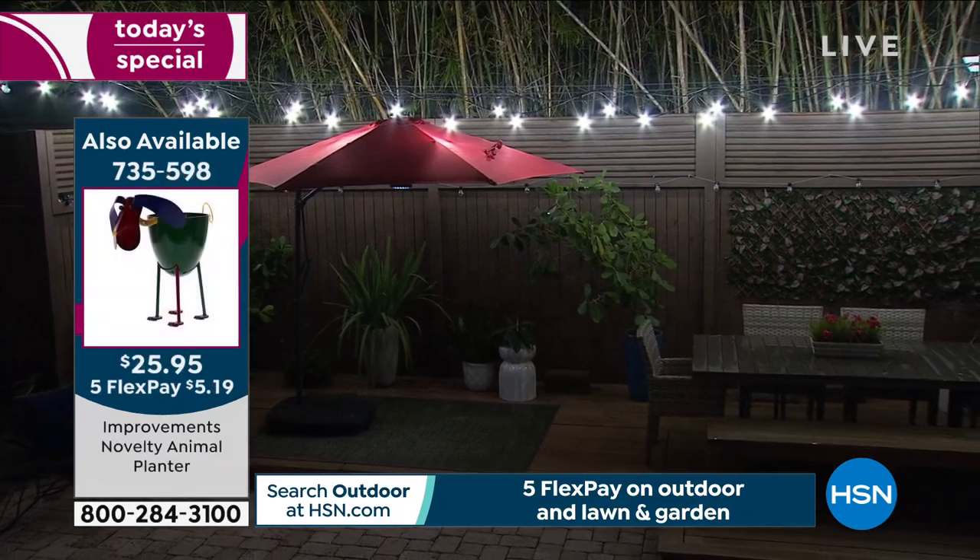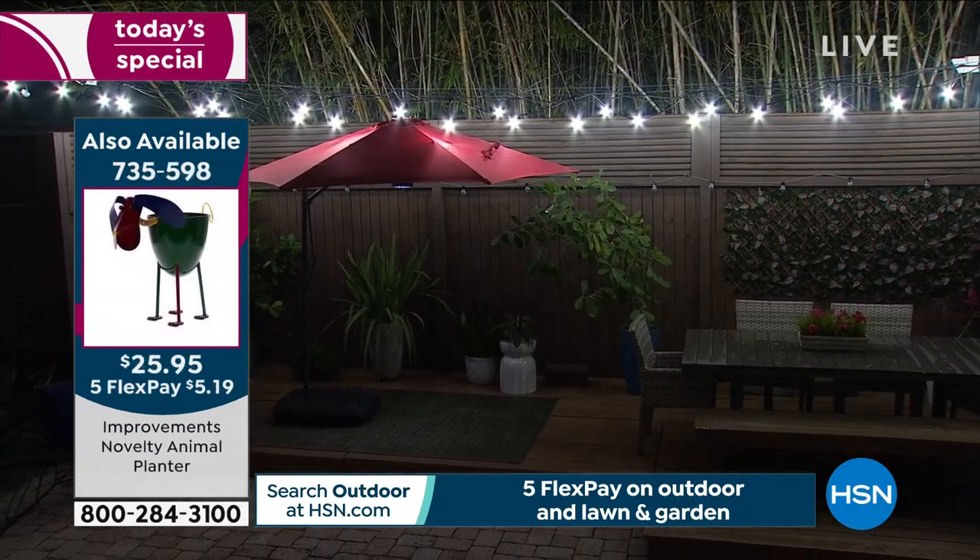Press once to turn the four interior lights on, press again to turn the 24 exterior lights on, and press one more time to have all 28 LED lights glow down on you in the evening. It is absolutely beautiful. You could sit out here with a cocktail or a cocoa and enjoy that protection and ambiance.